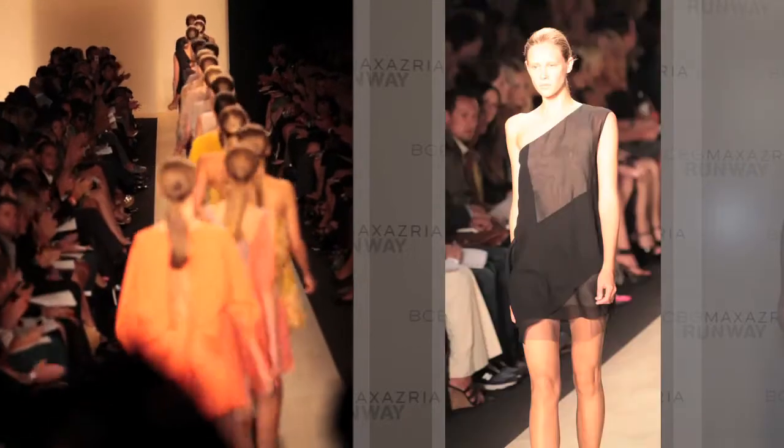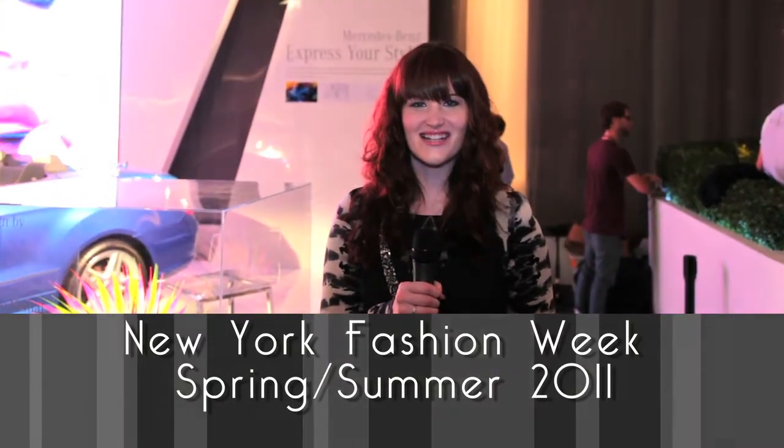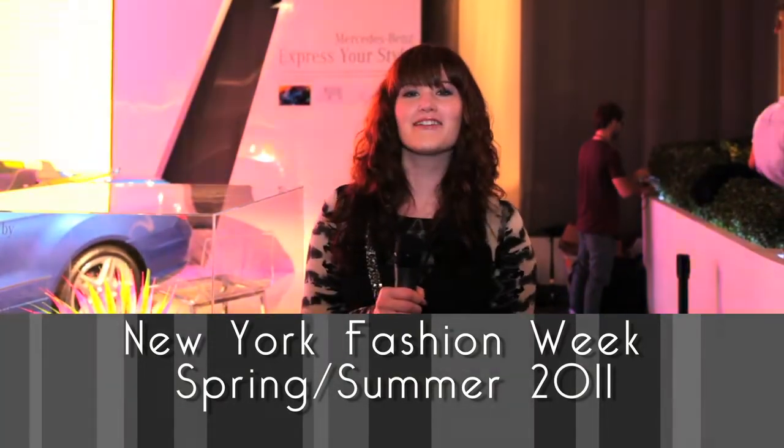Max Azria brought us a collection full of stunning silhouettes, glowing fabrics, neutral colors, and details such as sheer and laser-cut fabrics. Stay tuned next week for Nicole Miller.